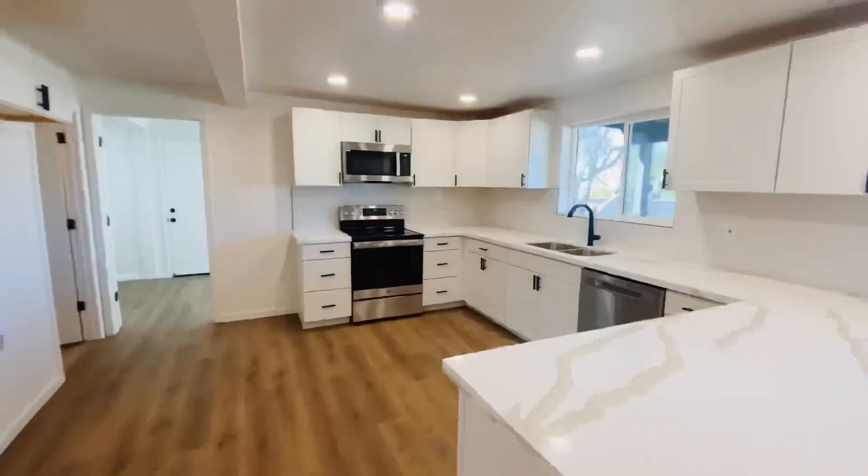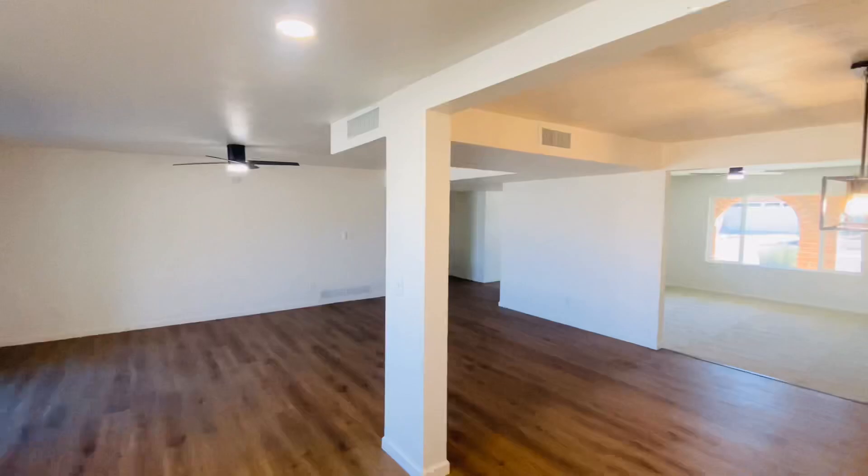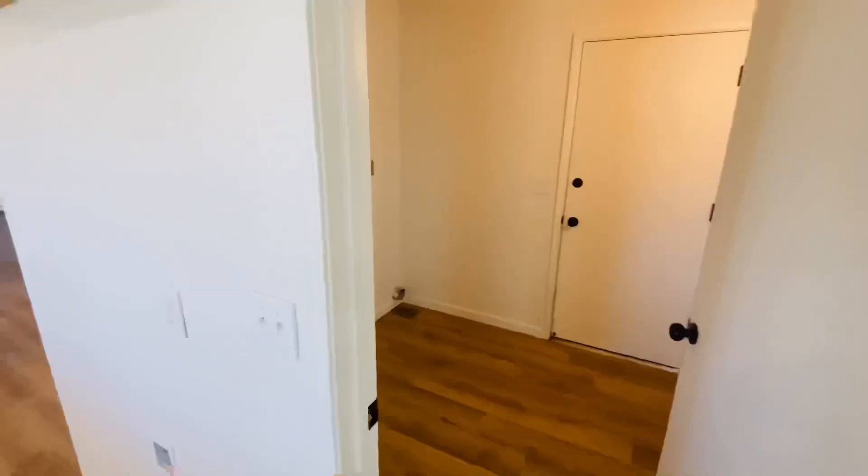Vinyl plank flooring, quartz countertops in the kitchen with stainless steel appliances, new cabinets and herringbone backsplash. New lighting fixtures everywhere in the house.